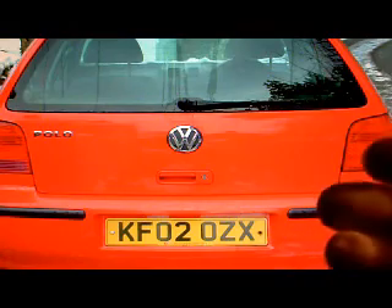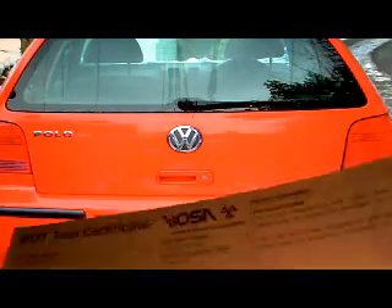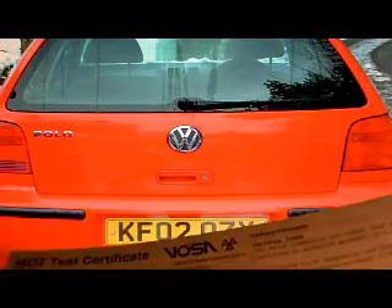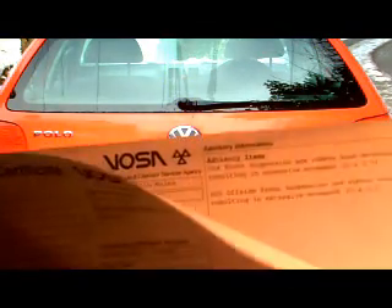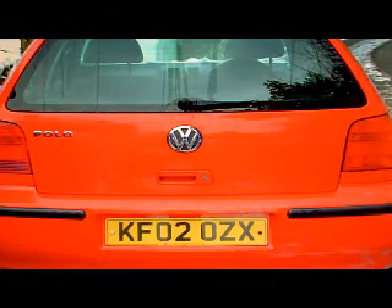There's the current MOT test certificate that runs through to August 6th 2013. I've got all the other MOTs that I've had done, all there with the car as well, and a load of other bits and pieces with it too.